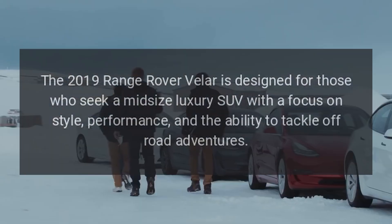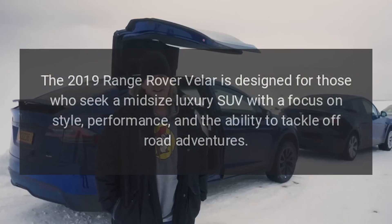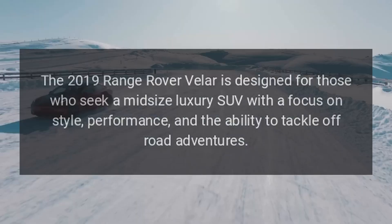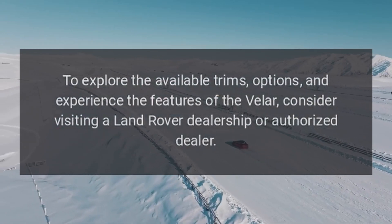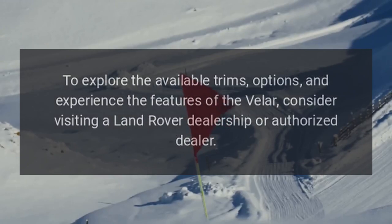The 2019 Range Rover Velar is designed for those who seek a mid-size luxury SUV with a focus on style, performance, and the ability to tackle off-road adventures. To explore the available trims, options, and experience the features of the Velar, consider visiting a Land Rover dealership or authorized dealer.